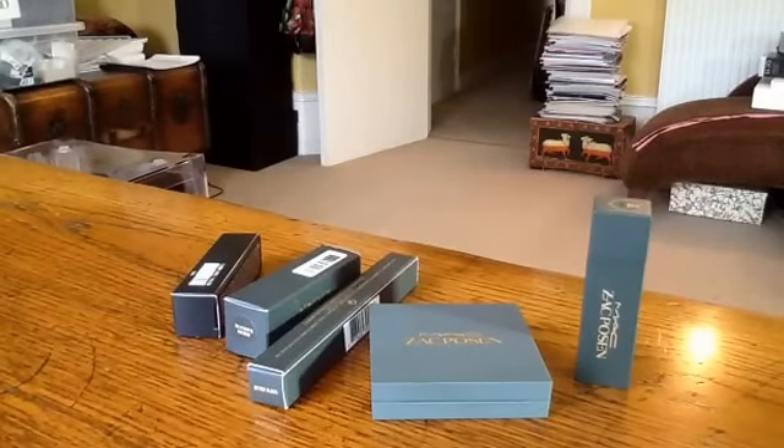Hi YouTube, welcome back to my channel. I wanted to show you today a few items that I got from MAC, mostly from the Zac Posen collection, which has been released about a week and a half ago here in the UK. I also bought one lipstick from the Flamingo collection.